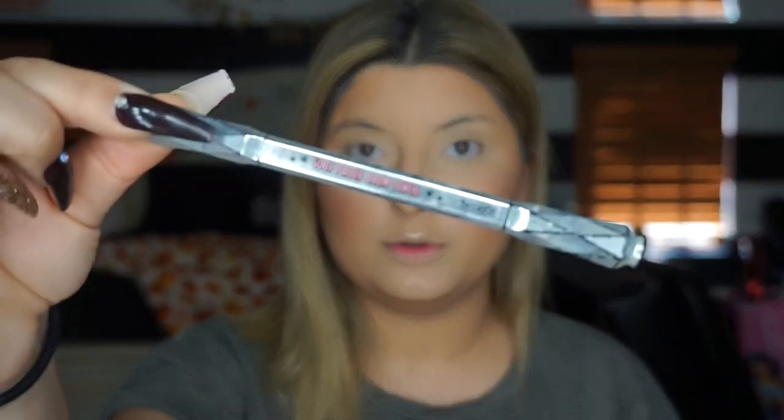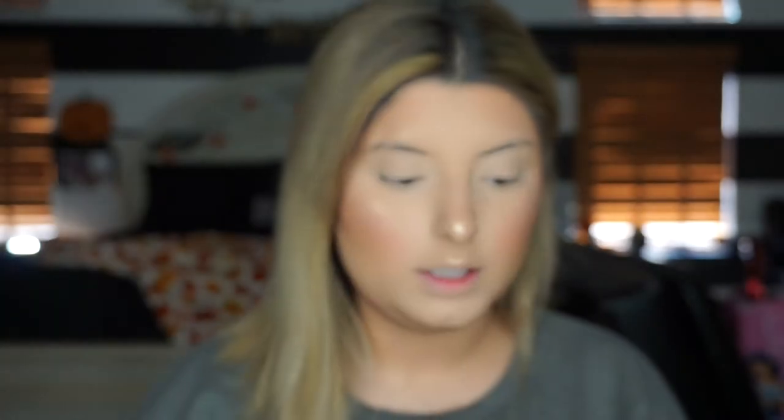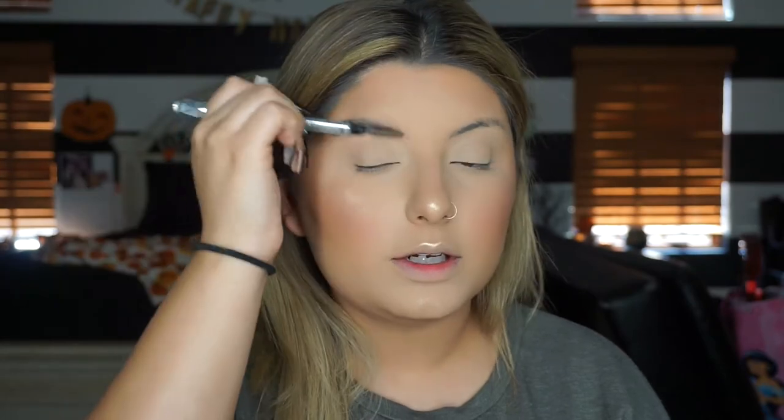Now we're doing the eyebrows. I'm actually going to fast forward through the eyebrows, but I am using the Goof Proof pencil by Benefit Cosmetics - this is like my favorite eyebrow pencil at the moment. We're gonna take the spoolie brush through them, then fill them in and carve them out. I'm planning on getting my eyebrows waxed so I can film an eyebrow tutorial.